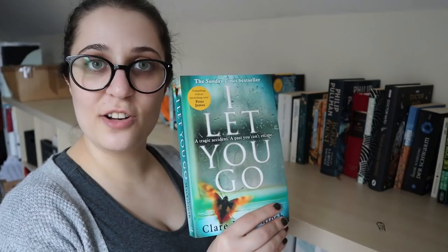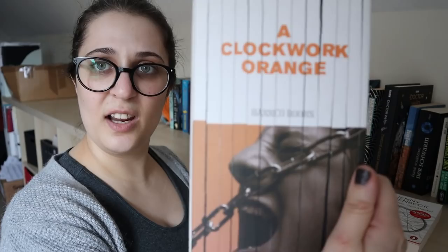Then I have I Let You Go by Claire McIntosh — another one I borrowed from Robin, and I've yet to return it to her despite having finished it many months ago. Sorry. I have a book by Jenny Erpenbeck — I bought this one last time I went to Germany, which is now almost exactly a year ago. But I haven't read it yet so it goes on the TBR, as does this somewhat ugly-looking version of A Clockwork Orange by Anthony Burgess.